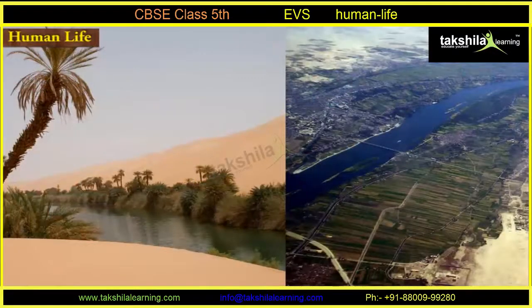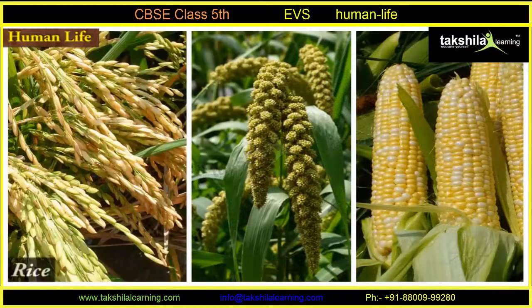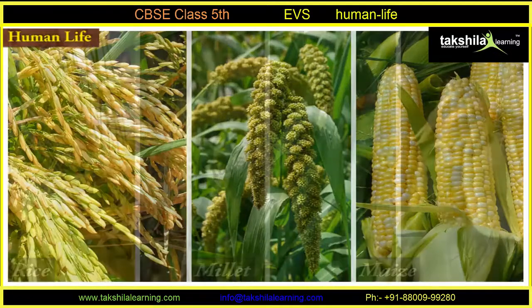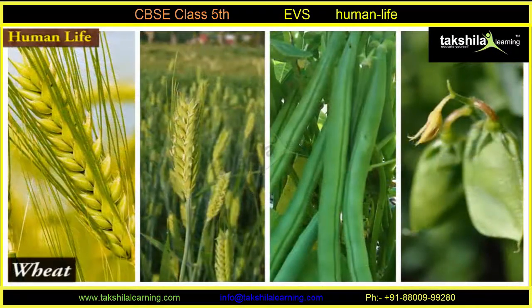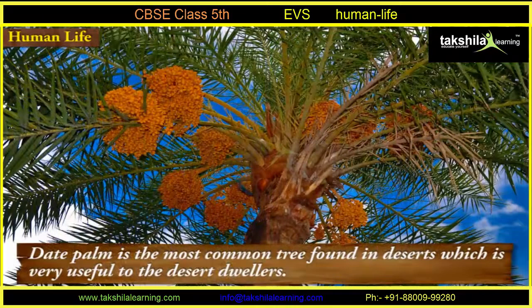At present, the use of camels is gradually diminishing and is being replaced by jeeps and vans. Farming is practiced in the oases and near the rivers. In summers, crops such as rice, millet, and maize are grown, while in winter, wheat, barley, beans, and lentils are grown.